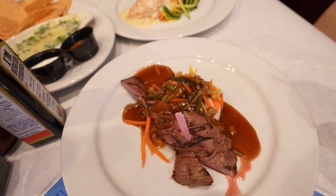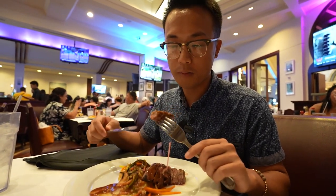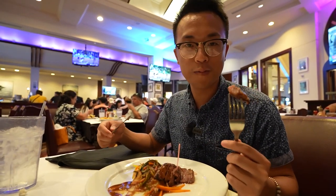Definitely on the chewy end, but it goes really well with the steak sauce and it has a nice charcoal-y taste to it. It's not just thrown on a grill — you can actually taste the charcoal through it. Really good for $5.99 on the strip. It doesn't get better than this.